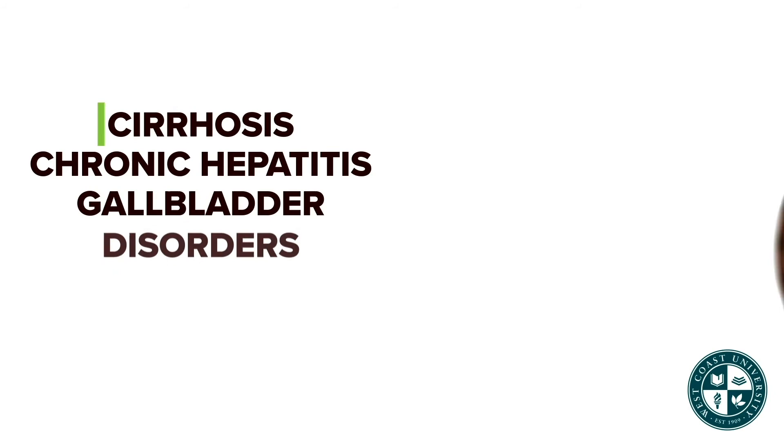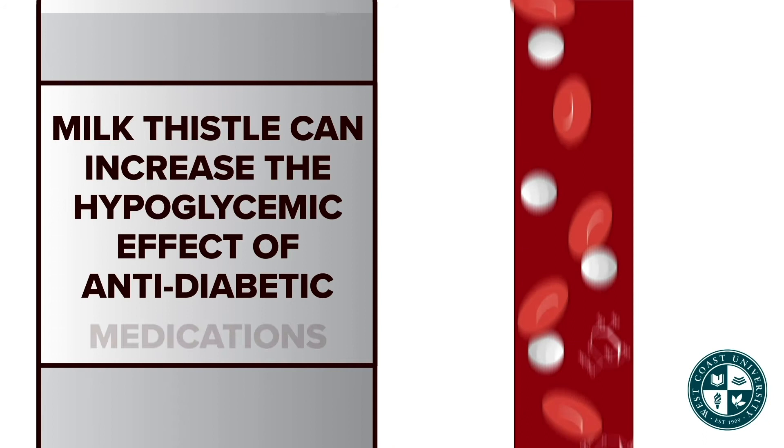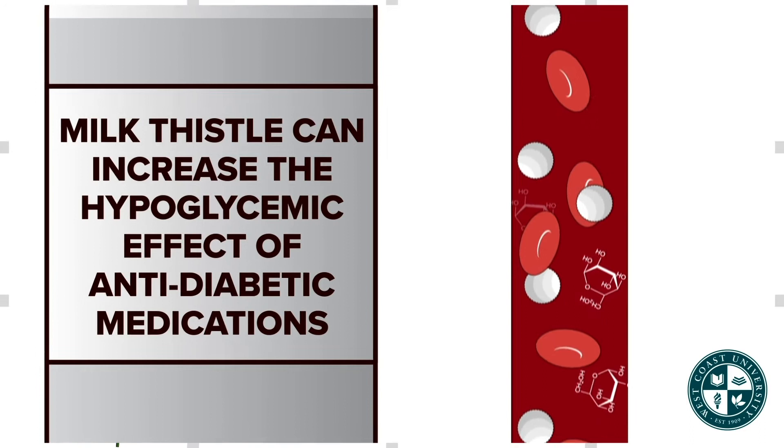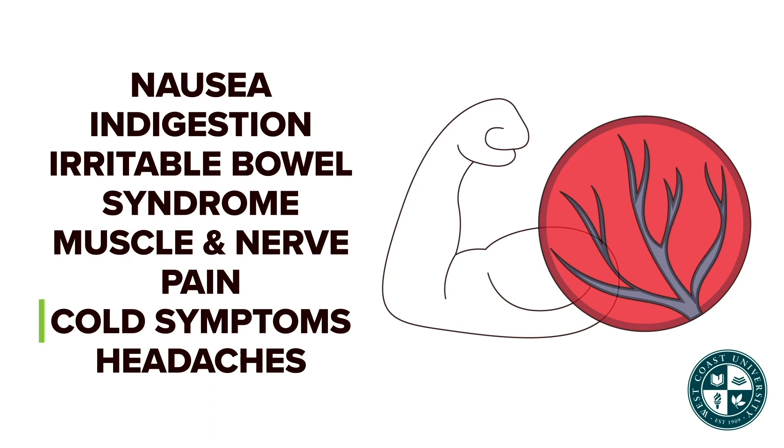Milk thistle is used for cirrhosis, chronic hepatitis, gallbladder disorders, high cholesterol, and type 2 diabetes. It can interact with anti-diabetic medications by increasing the hypoglycemic effect. Peppermint is used for nausea, indigestion, irritable bowel syndrome, muscle and nerve pain, cold symptoms, and headaches.